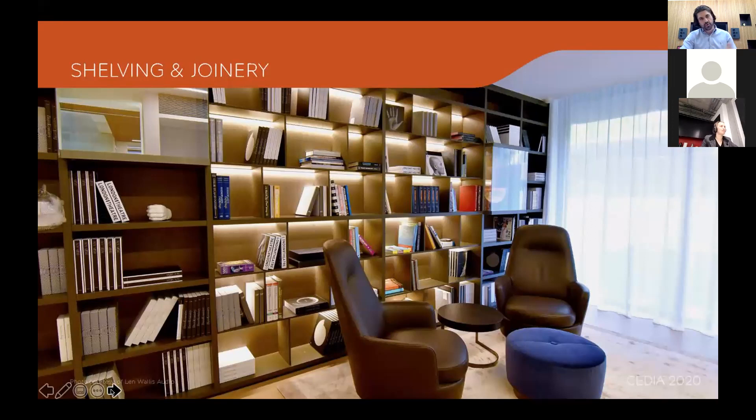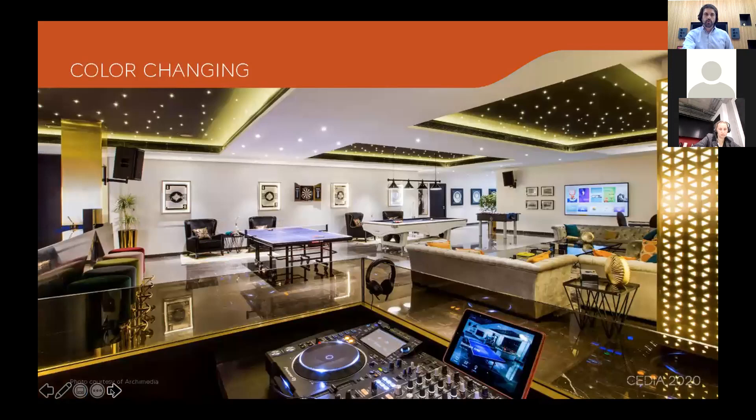Shelving and joinery lighting is really key. You need to coordinate with cabinet makers to ensure they leave enough voids for the LED profile, because you don't want to see any of the fitting — just the diffused light. Typically the cabinet makers will install the profile channel, then your on-site team will install the LED strip and make the final connections. The whole design team needs to be on the same page about what's going in where.